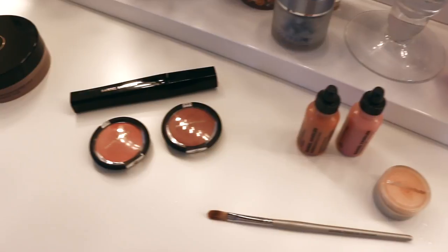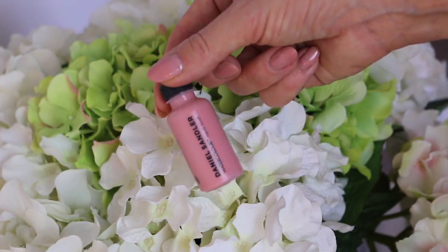Hi everybody, welcome back! Today's video is all about looking youthful, young, and fresh. One of my top secrets — I was just talking to a friend about this — is liquid or cream blushes. I couldn't live without them. I love Daniel Sandler's watercolor drops and cream blushes because they are so highly pigmented, stay on all day, and make you look lit from within.